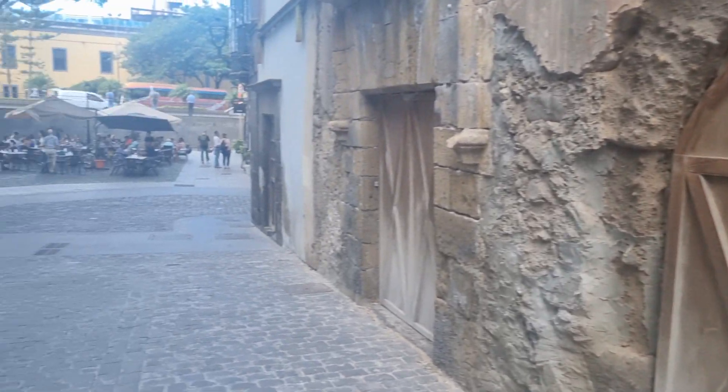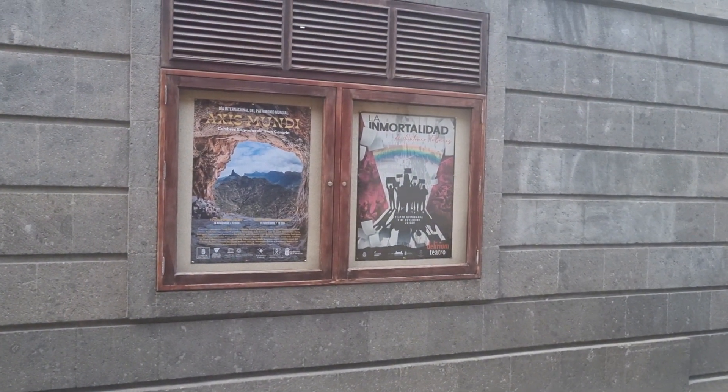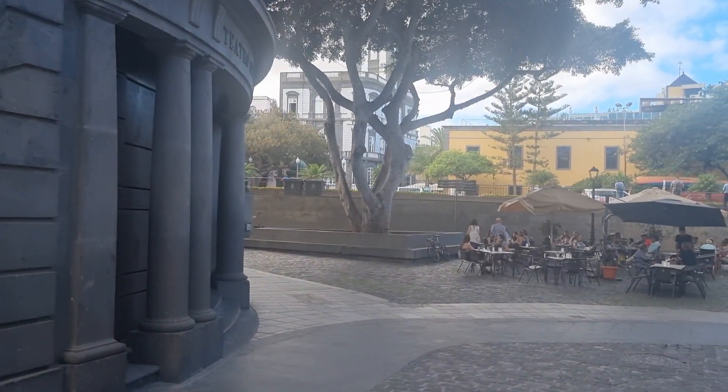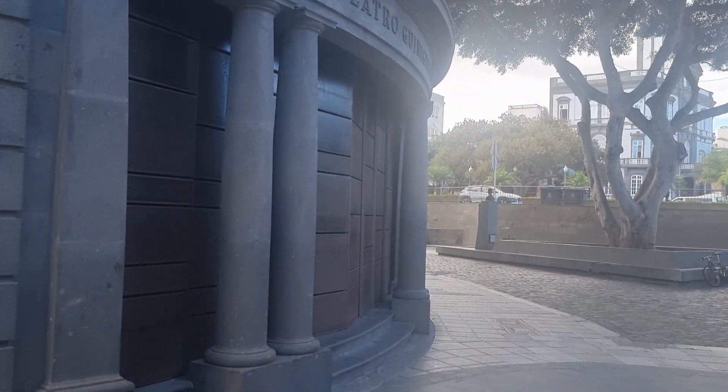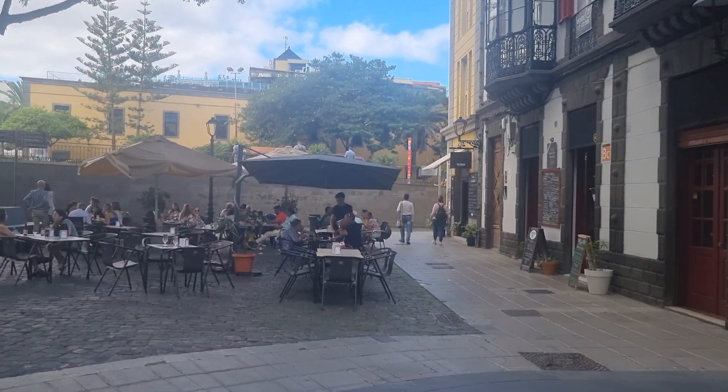I think this is a theatre building on the left-hand side as well, which, surprisingly enough, is another beautiful building in Las Palmas. I've just done a video walking by that the other day.